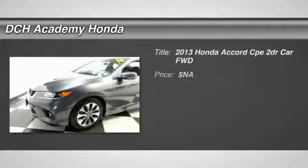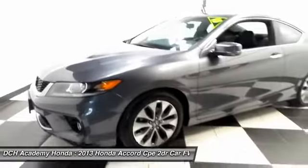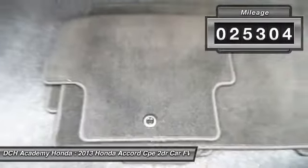Here we're viewing a gorgeous 2013 certified pre-owned Honda Accord EX-L Coupe, fully loaded with power moonroof, 17-inch alloy wheels, fog lights, rear spoiler, and reverse camera.